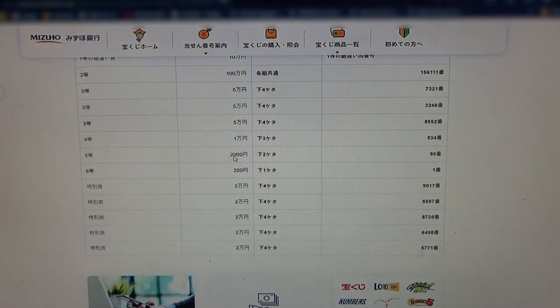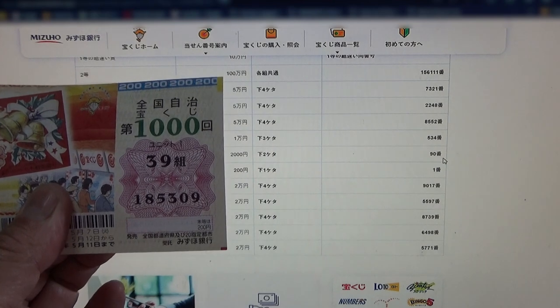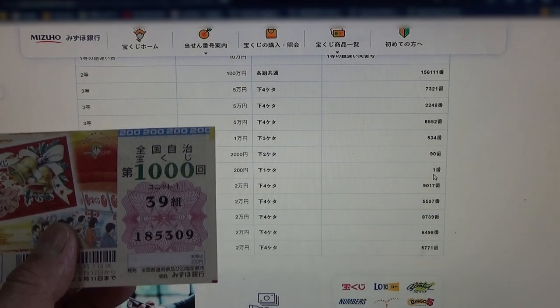To win the fifth prize, Nisenen — the last two numbers of your ticket must be 90. That's too bad, it's reversed: 09. No good. To win the sixth prize, Nihakuen — your last digit must be a 1. I have a 9. No good.